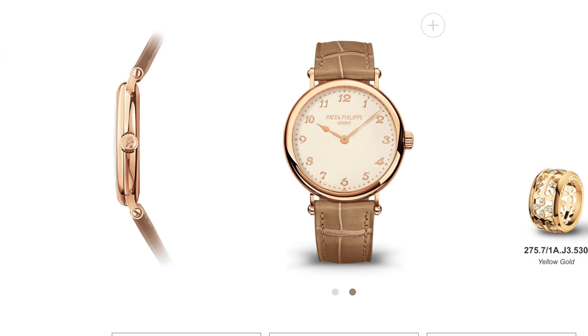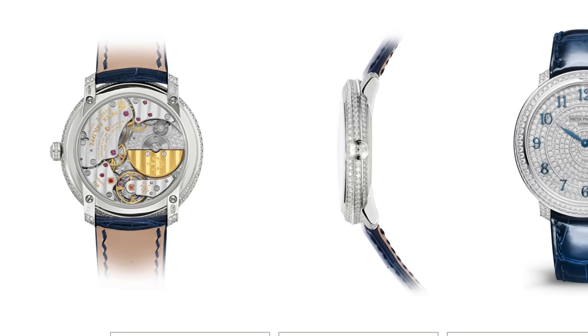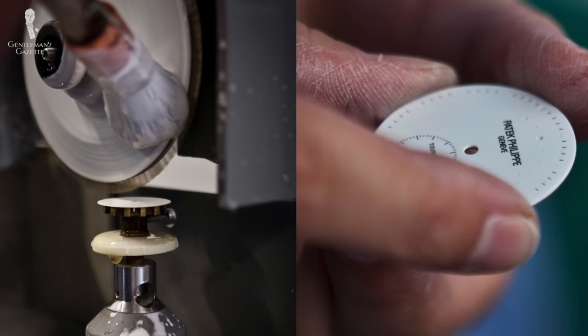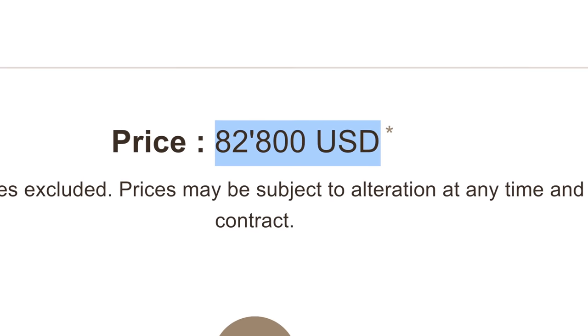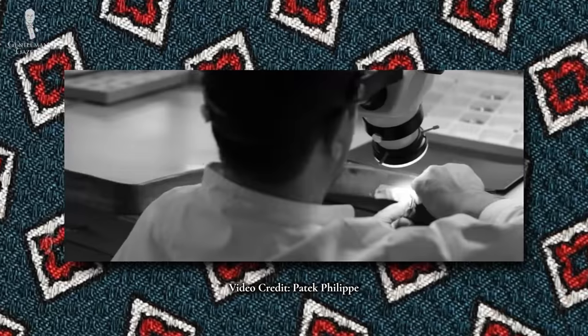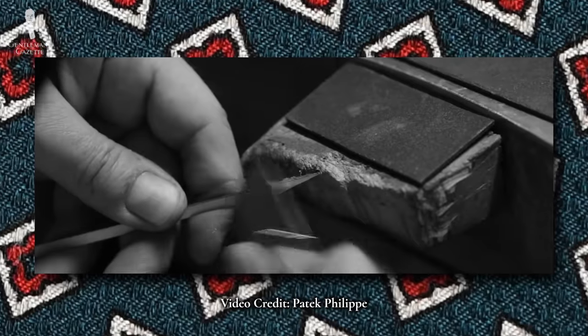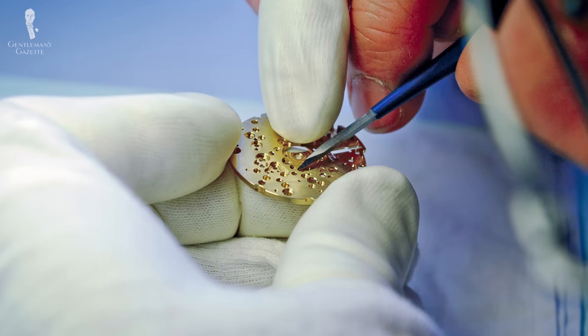Patek Philippe also uses some of the highest quality and rarest materials, which also takes longer to make. They've earned a reputation for not cutting corners, which is clear in the application of gold, fine leather, and hand-painted enamel dials — naturally, the inherent cost of all these items makes its way into the final price. In addition, there's a lot of training required to put a watch like this together. Training can take up to a decade to get a craftsman up to Patek Philippe's level of quality, so this is a significant investment the company makes.